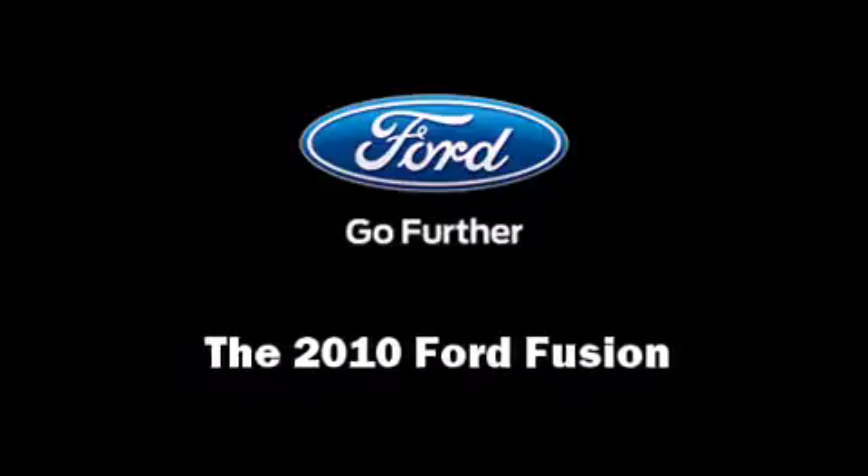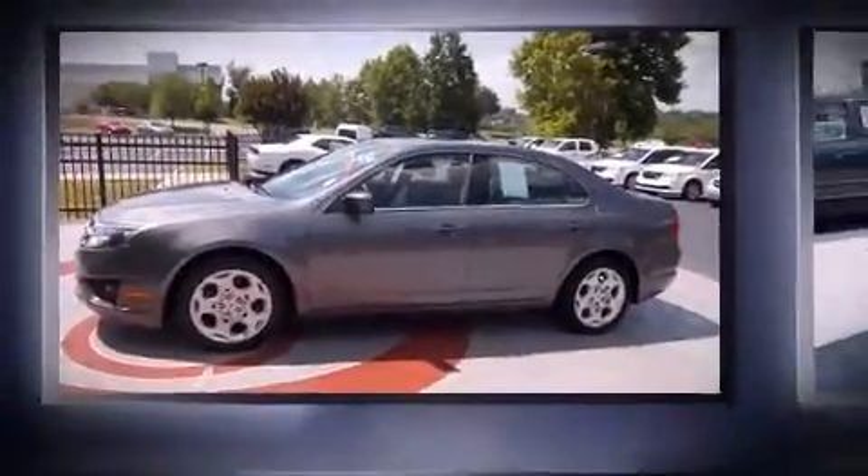You're going to love the 2010 Ford Fusion. With fewer than 50,000 miles on the odometer, this four-door sedan prioritizes comfort, safety, and convenience.